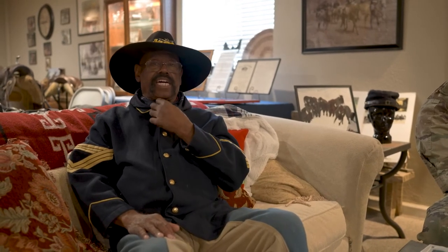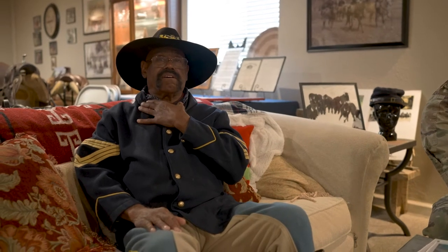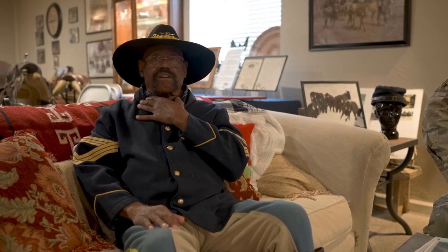My hat is black, not white. That white hat was created by John Ford for John Wayne, not the United States Cavalry. My bandana around my neck can be any color — blue, red, yellow, or whatever. The bandana was purchased by the soldiers at the local sutler store; they were not issued by the United States government.